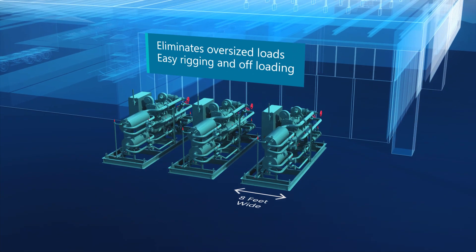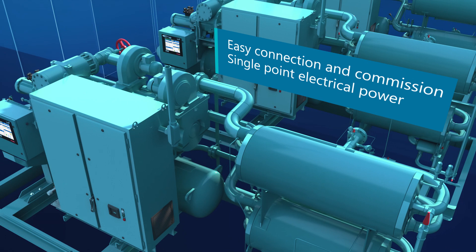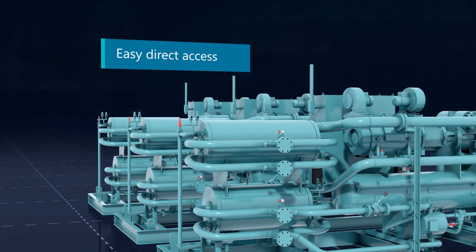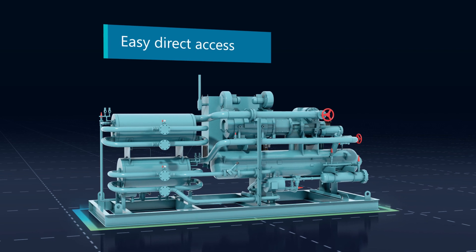With a 35% smaller footprint than conventional custom chiller designs, transporting and installing the IPAC is now easier and more cost efficient. The inline package layout provides easy access to all critical components, making maintenance and service safe and efficient.